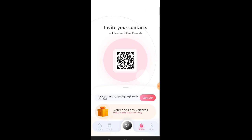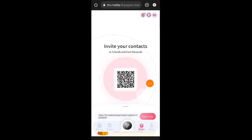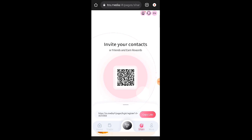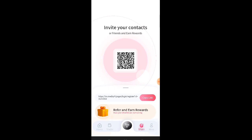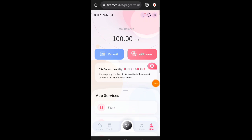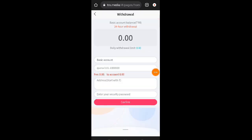Dito sa share mga lods, kung gusto nyo po mag-refer ng friends, punta lang kayo sa share at tsaka i-copy nyo po yung link ninyo. Malaki din po yung commission na matatanggap natin once na nag-refer po tayo ng friends. So lastly dito sa mine, nandito yung deposit tsaka withdrawal. Kung titignan natin dito sa withdrawal, makikita natin na daily withdrawal limit natin is 0 — ibig sabihin, hindi natin sya ma-withdraw itong 100.